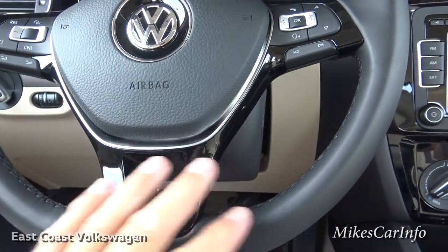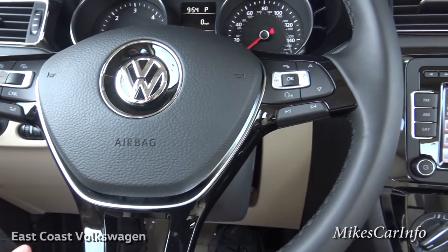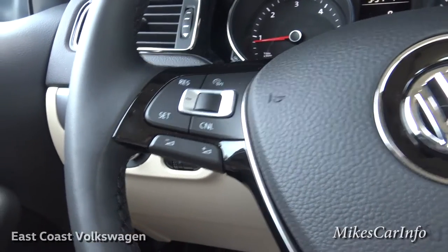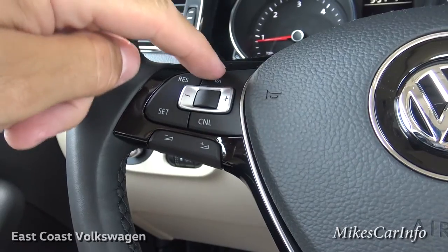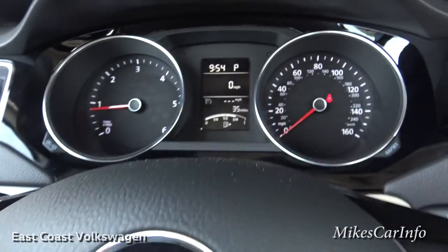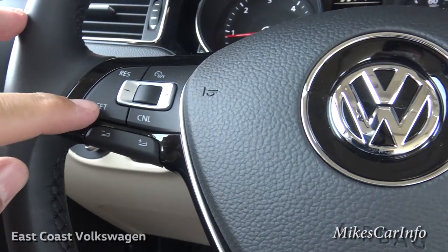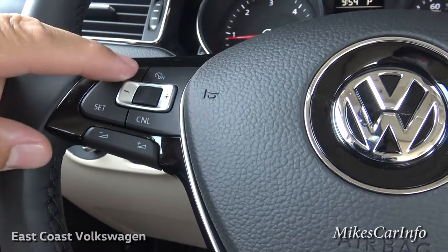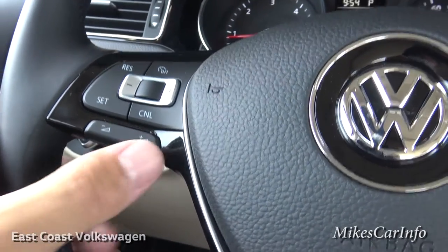The shiny black really pops and makes it look classy. Over on this side is your cruise control — you turn it on with this button and the dash will let you know it's on. Once on, you can set it, adjust your speed plus or minus, resume, and cancel. Those are the main features there.